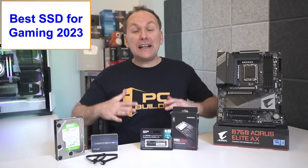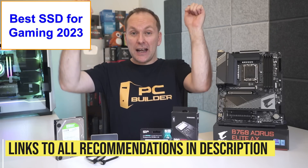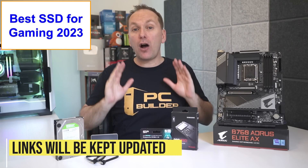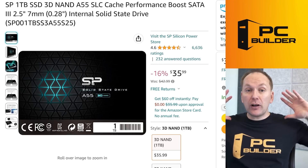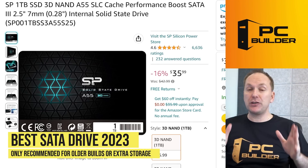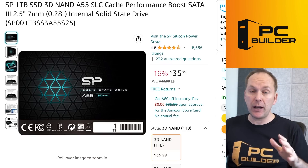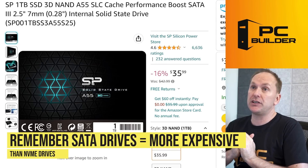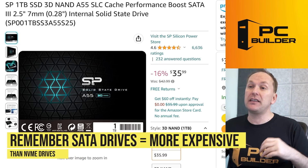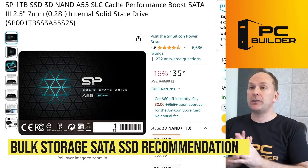Let's jump into some specific product recommendations — all the links will be down in the video description, and I'll check them regularly and replace anything that goes out of stock. Let's start with some SATA drives. I still recommend NVMe, but if you have an old PC with all your M.2 slots used up and don't want to buy an add-in card, you can still get SATA drives — though all their prices are slightly higher than NVMe drives now.